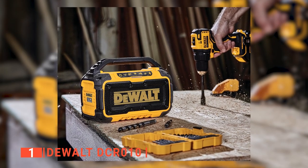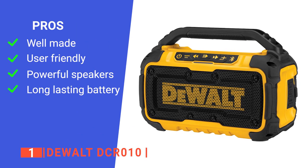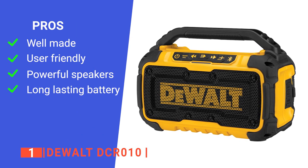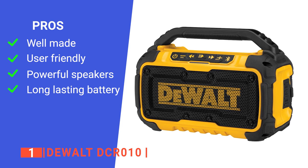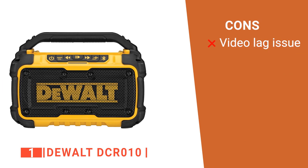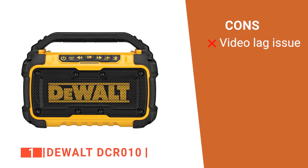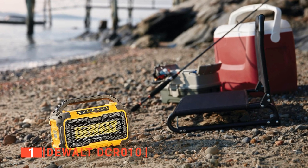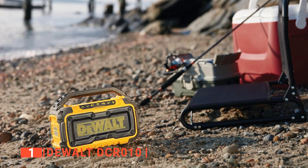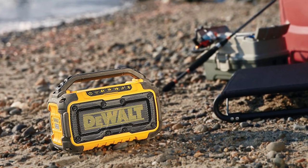For reliability and function, you can't go wrong with the DelWatt. Its pros are: it is very durable, its control buttons are easy to navigate, it has powerful sound output, and its battery life is excellent. However, there can be a bit of lag when using it with a tablet or watching videos on the phone. The DelWatt DCR-010 is versatile, powerful, tough as nails, and is suitable for anyone looking for a portable outdoor Bluetooth speaker.